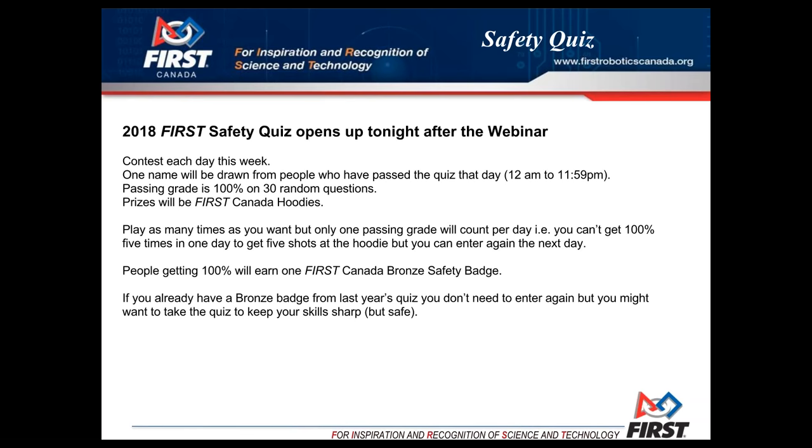Each day we'll figure out who got 100% and pick a random number — that person will be awarded a First Canada hoodie. You can play as many times as you want but you'll only get one entry per day. If you do get 100% you will have earned a First Canada bronze safety badge. This quiz is slightly different from last year because the manual is slightly different.